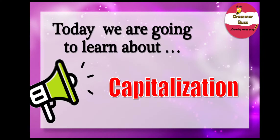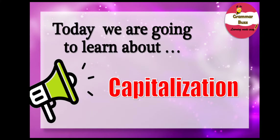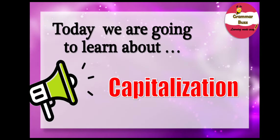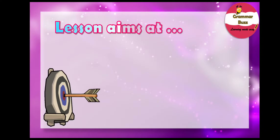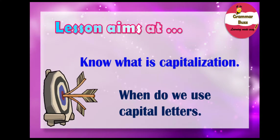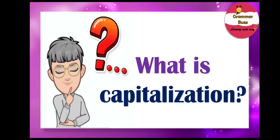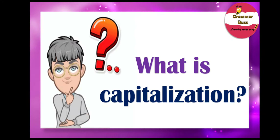Capitalization, so much fun! Can you say that with me? Capitalization. What a long word! But first, we want to know about the lesson objectives. Our lesson objective today aims at helping us to know what capitalization is and when do we use capital letters.